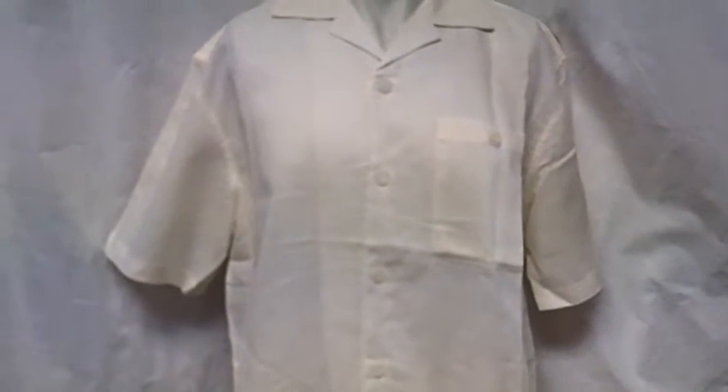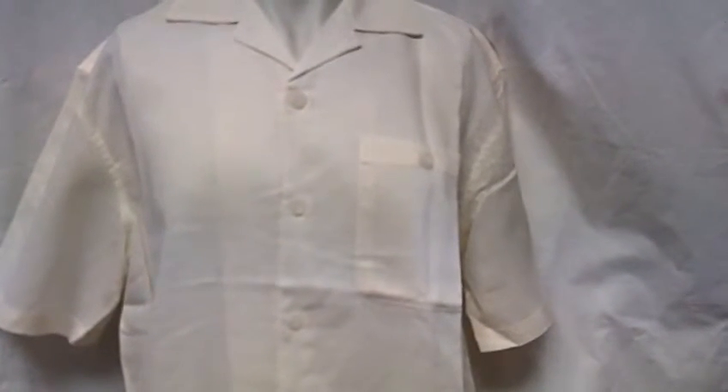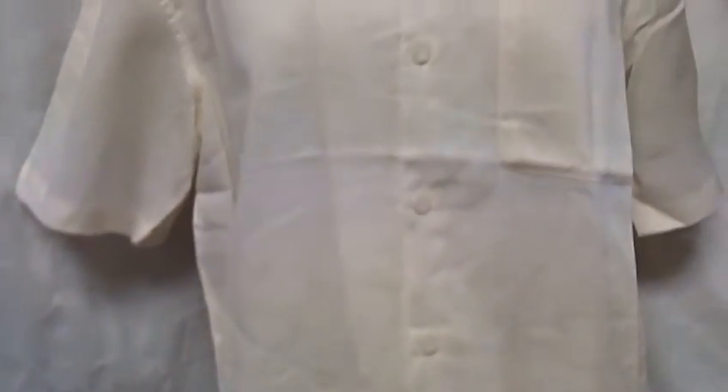Hello and welcome to Selling Clothes. Right now you're viewing a new men's linen suit by Noise. It comes with the top and the bottom. This shirt buttons all the way up and it has a nice collar.